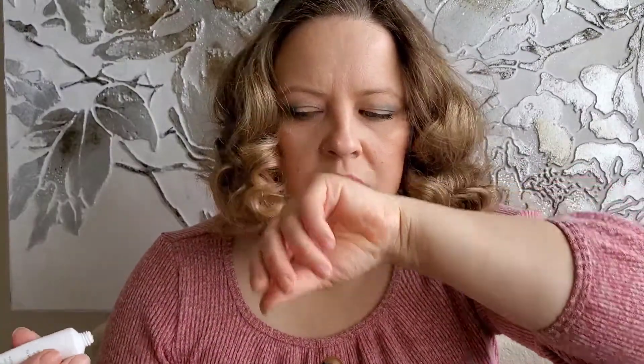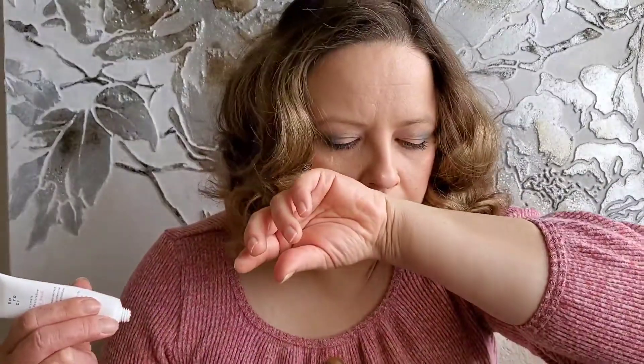It's a peach color and it smells like a cream — kind of like an old-fashioned cream scent. Anyway, we have this. Next up is Glow Recipe — the Blueberry Bounce Gentle Cleanser.